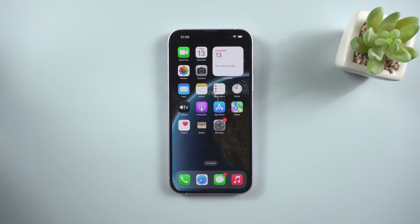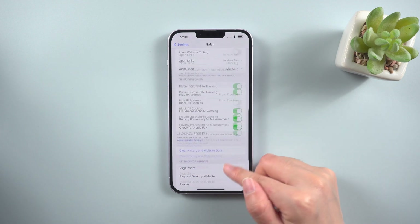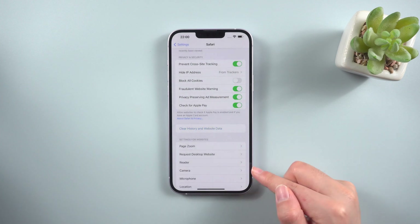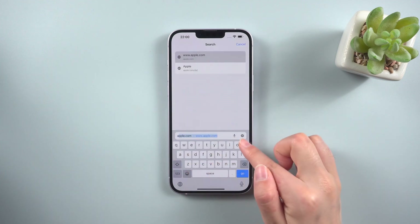Method 2: Clear History and Website Data. Go to Settings and find the Safari app. Tap it, scroll down, then you will get the option to clear history and website data. Go ahead and clear it. Now you can open Safari again, and it may work as usual.